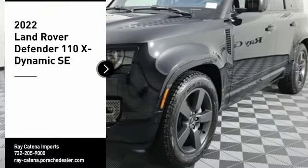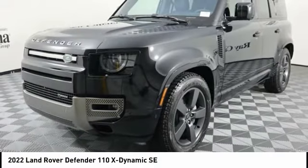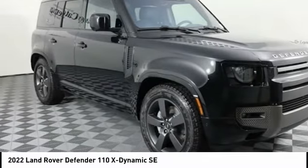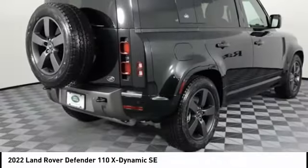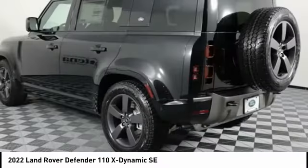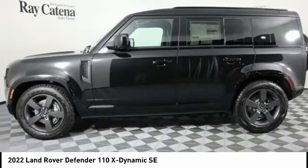We are pleased to show you the 2022 Defender. If you are looking for a serious all-around utility vehicle with reliability and style, then the Land Rover Defender 90 is for you. This is the iconoclastic exploration vehicle — the full-time four-wheel drive, off-road, British-made Defender 90.